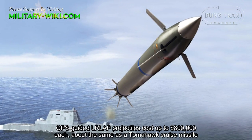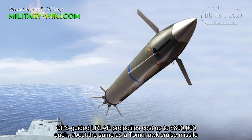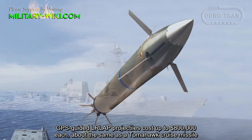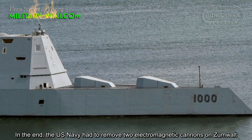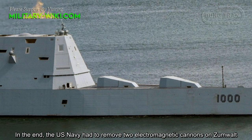GPS-guided LRLAP projectiles cost up to $800,000 each — about the same as a Tomahawk cruise missile. In the end, the U.S. Navy had to remove both electromagnetic cannons from the Zumwalt.